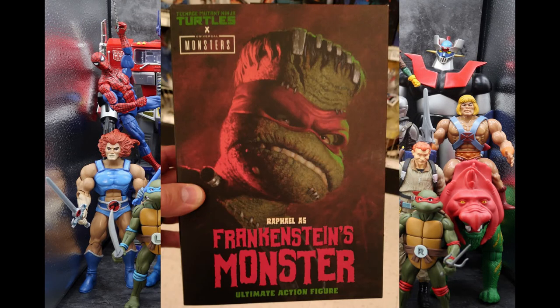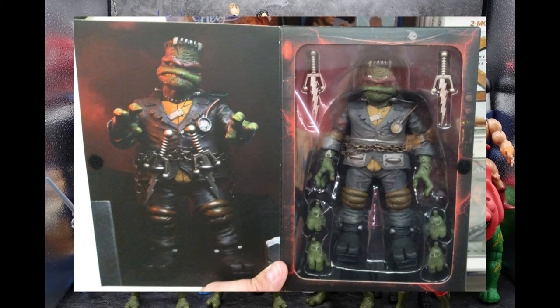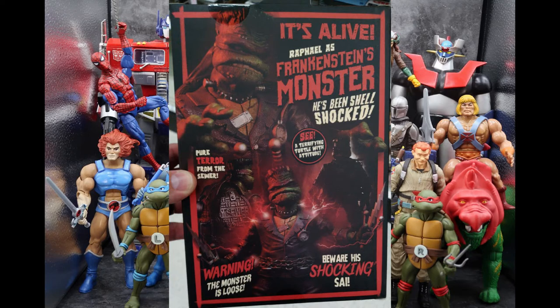The absolute coolest thing I found this week had to be this NECA Teenage Mutant Ninja Turtles Raphael as Frankenstein's Monster. This thing was beautiful. It was in the NECA section at Target in a great big red box. You can see Raph looking very Frankenstein-y on the cover. This is a crossover between Teenage Mutant Ninja Turtles and Universal Monsters. When you open the box, he is standing there all chained up, with his two sides decked out in lightning bolts. He comes with alternate hands and is just a beautiful, creepy figure with a lot of cool detail. The picture doesn't do it justice — if you open the flap and stare at him in the store, you'll appreciate the great detail. Target is where you'll find him in the NECA section.